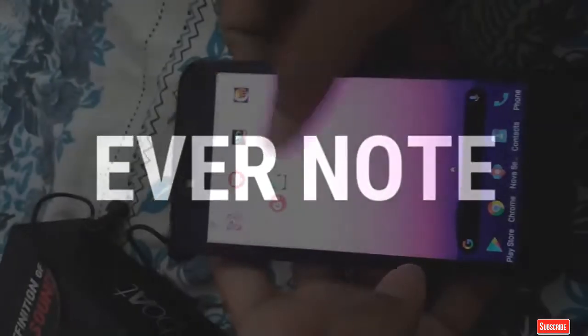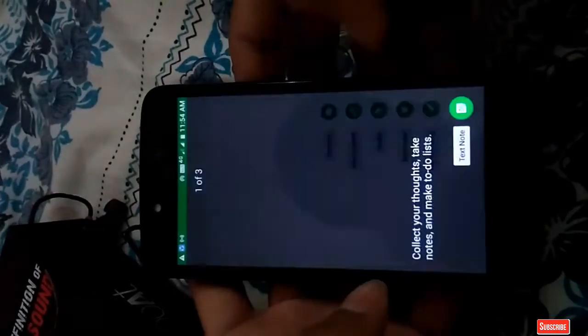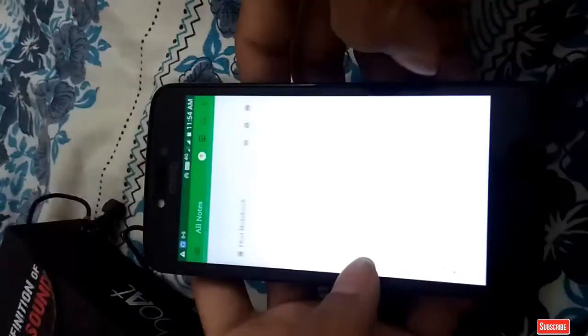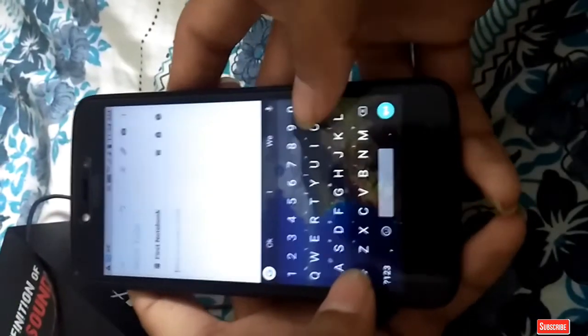The next app was Evernote. This is a very good app for anyone who wants to take notes. I am typing the first note — please subscribe to my channel. If you like my video, smash the subscribe button and hit the bell icon.